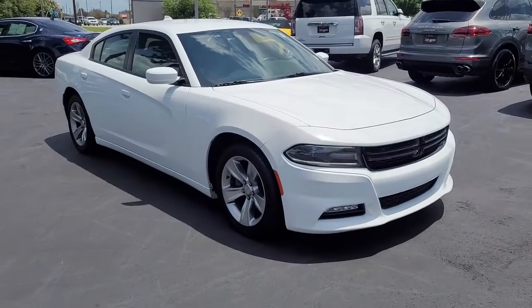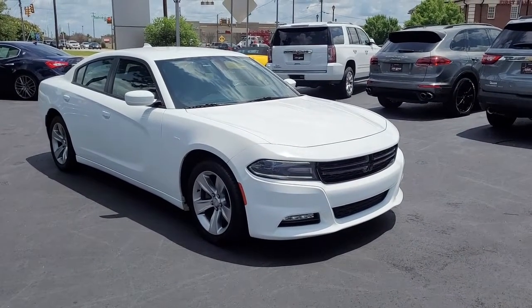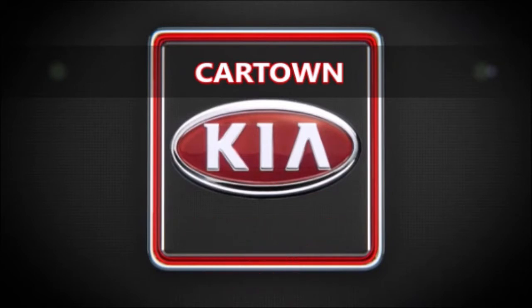So again, a 2017 Dodge Charger here at Cartown Kia. If you have an interest in this vehicle or would like more information, I encourage you to visit our website at CartownKiaFlorence.com, or better yet, come on in and let us take you for a test drive. Thank you very much.